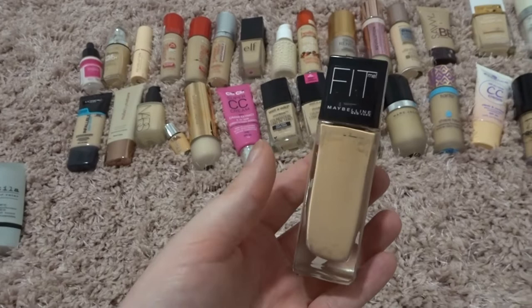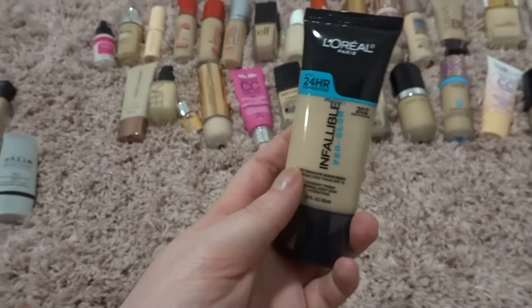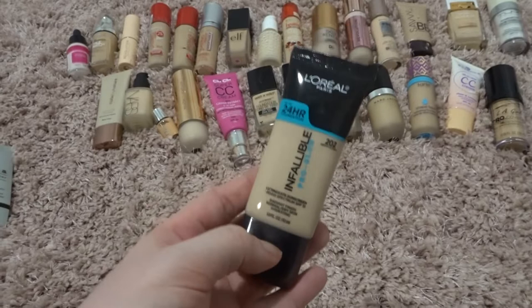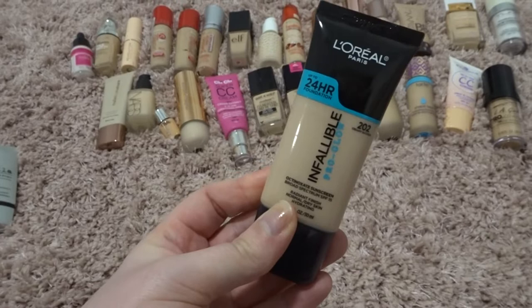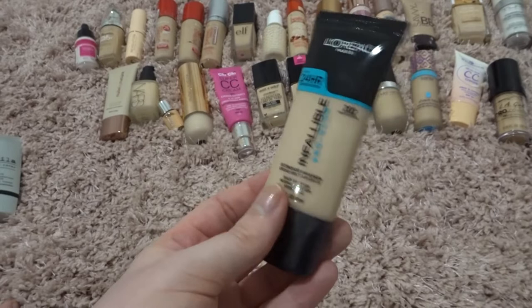This one is super expired and has to go. This is the Maybelline Fit Me foundation — the original, not the Matte and Poreless or the Dewy and Smooth — the original original, like a decade old, so it really has to go. This one I absolutely adore and I don't really want to throw away, but it has an expiry date and it expired August 2019. It still smells fine, like there's nothing wrong with it and it hasn't changed — it's still a beautiful foundation — but considering it's 2022 and it expired in 2019, I have to throw this away.